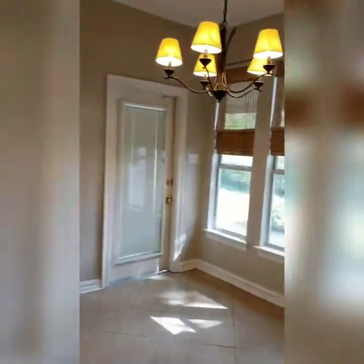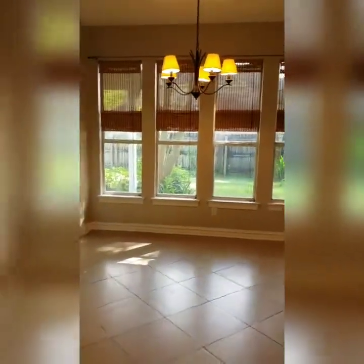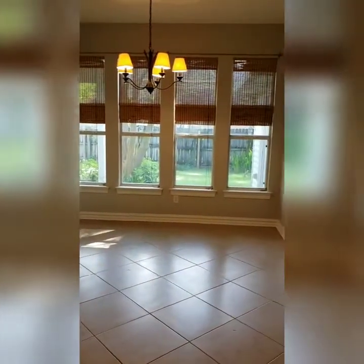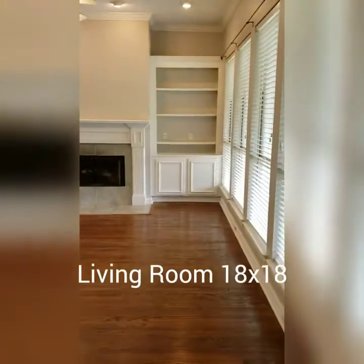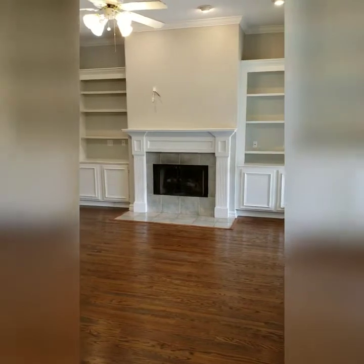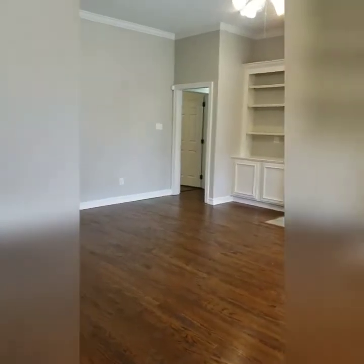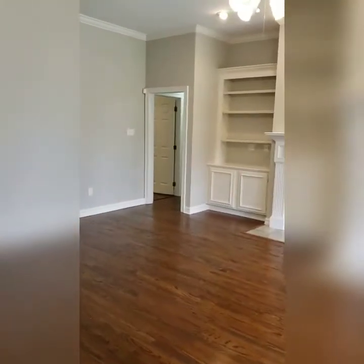Here is the breakfast nook area and the door to the back patio — we'll go out that way at the end of the tour. Here is your living room; it has built-in bookshelves and cabinets and a gas fireplace. These wood floors are absolutely beautiful — they did a wonderful job restoring them.